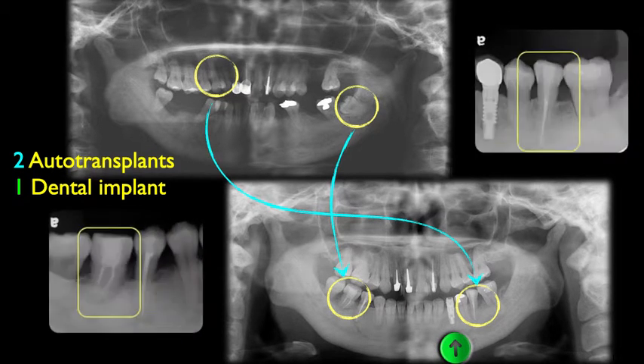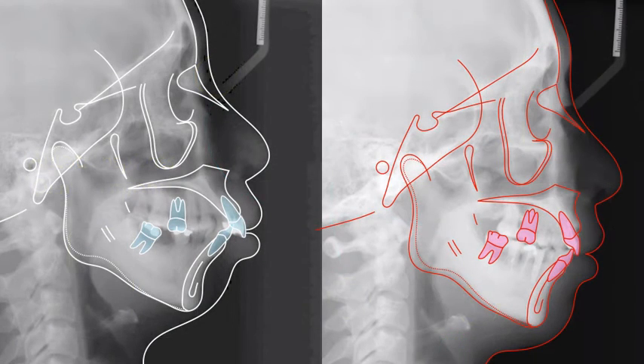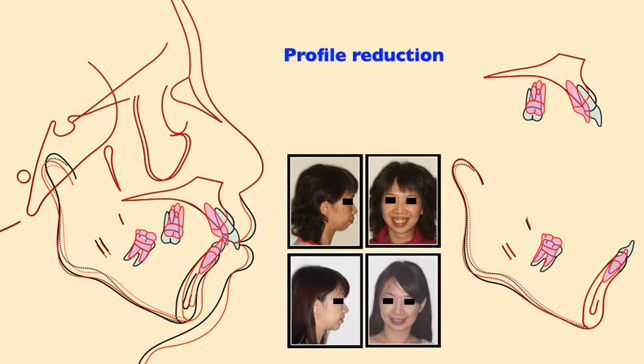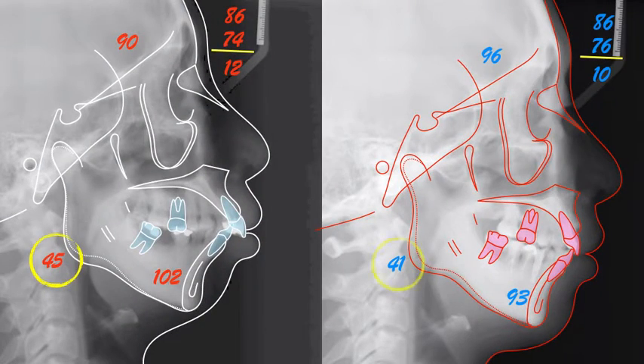Periapical films of these two auto transplants looked fine at debonding. Cephalometric superimposition showed the protrusion was reduced, the gummy smile was corrected, and the chin projection was improved following counterclockwise rotation of the mandible. The mandibular plane angle was reduced from 45 degrees to 41.